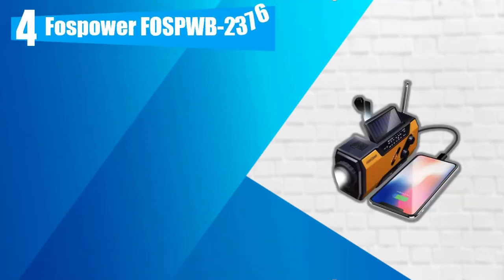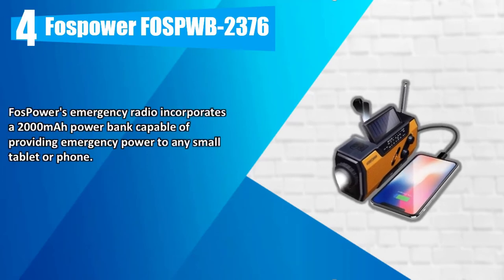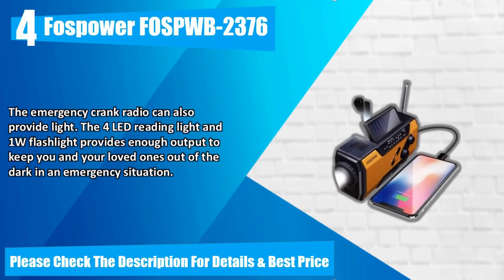Number 4: FOSPOWER FOSPWB2376. FOSPOWER's emergency radio incorporates a 2,000mAh power bank capable of providing emergency power to any small tablet or phone. The emergency crank radio can also provide light. The 4 LED reading light and 1W flashlight provide enough output to keep you and your loved ones out of the dark in an emergency situation. Please check the description for details and best price.